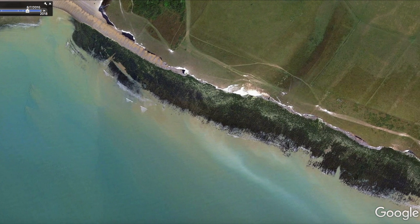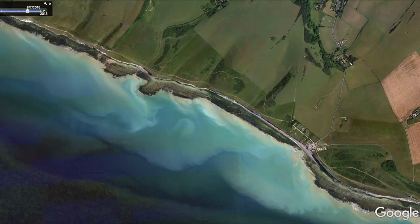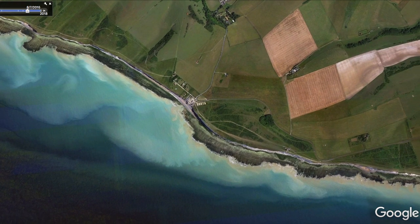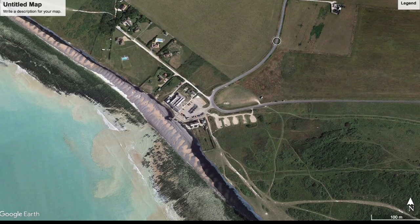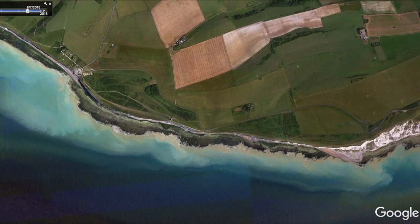Then more of the same - tricky steep chalk cliffs to get down for fishing. It's the Seven Sisters Cliffs all the way to Birling Gap, so access here is going to be very hard indeed. Birling Gap, although quite a touristy spot, is probably your best bet to get down and check out some of those bass marks.